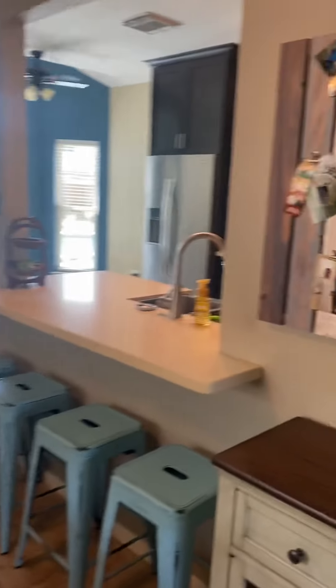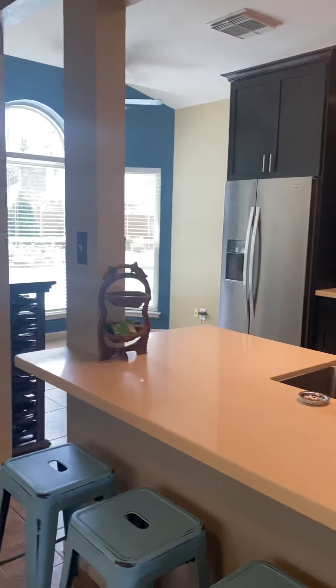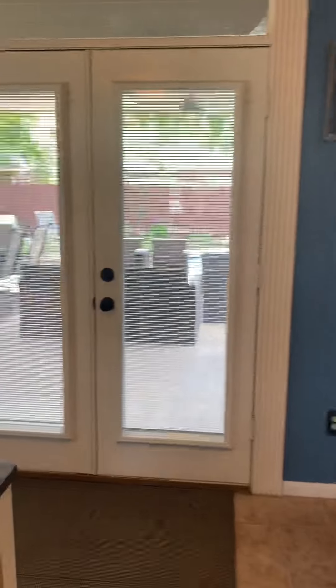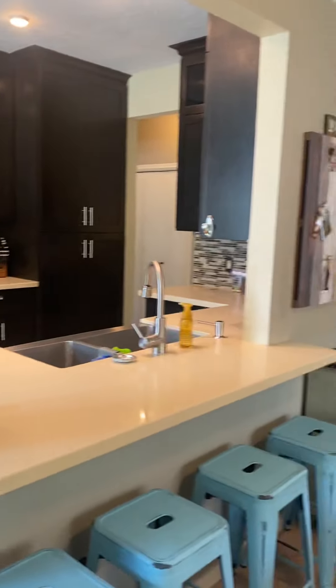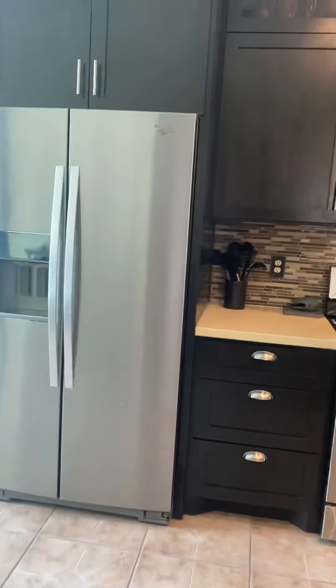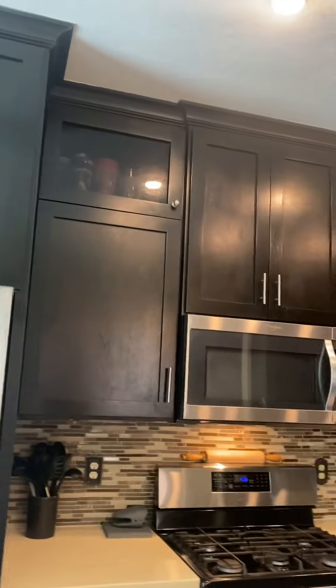It's a tiny room but they use it as their main dining area — a little bit different from the other one. This one is really pretty. They have redone the kitchen.